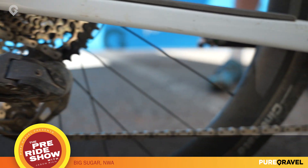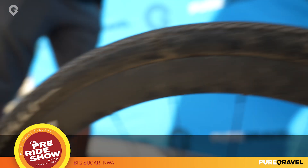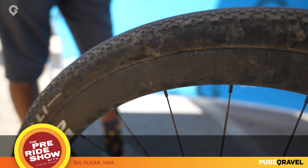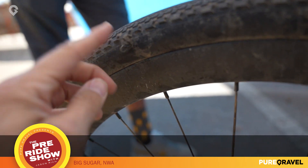Zipp 303 Firecrest, super nice wheels, set up tubeless. Right now we have the Pirelli H tire on, which is just the tire that comes with the bike.